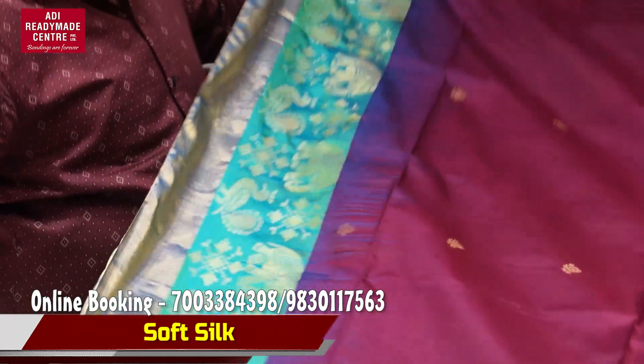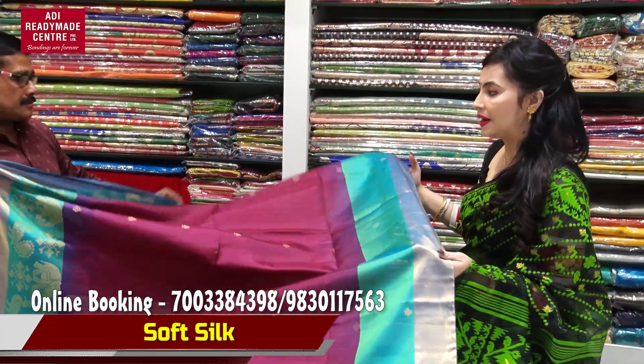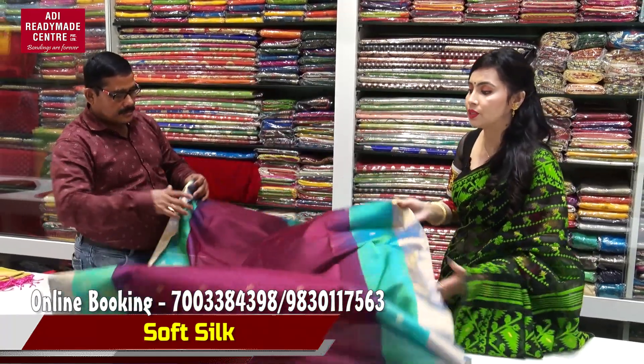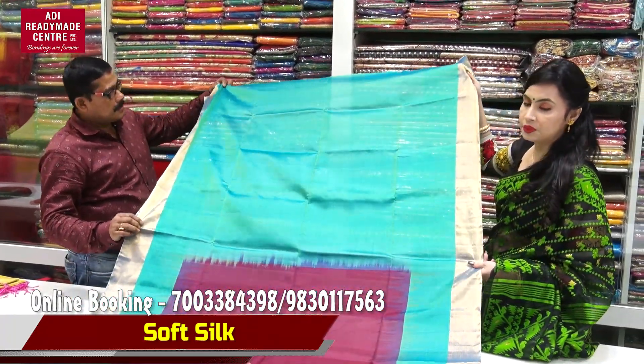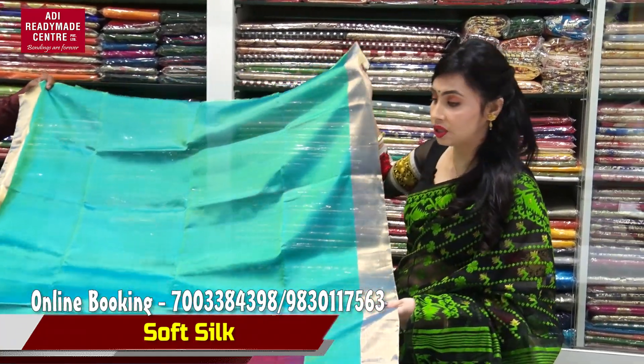So the white color looks like this — the one that fits the color — it's a petior. And this is a blouse piece; this is a single piece available to you, so you can do it by booking.